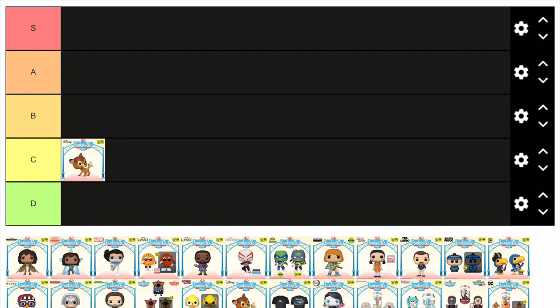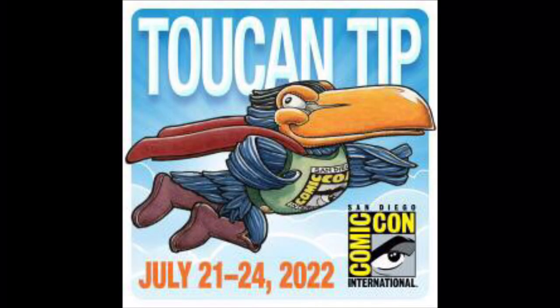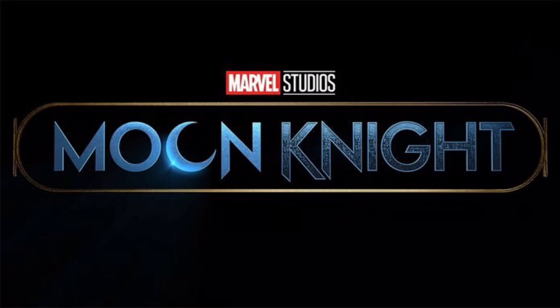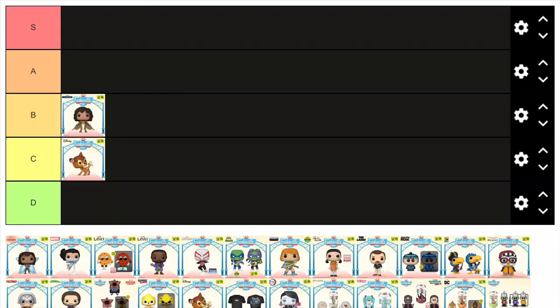For SDCC 2022, the strongest line has to be Marvel, as there's not a bad figure — they're all pretty solid. Starting with the Scarlet Scarab from the recent Moon Knight show. Unlike the Moon Knight show, this figure is actually pretty solid. I do like the pose they chose for her with her wings out, and overall her outfit looks really cool and accurate to the show, with great detailing and some really cool metallic paint. It isn't the best figure of the con, but it's a must for any Moon Knight fan, and so for that it's worthy of B tier.